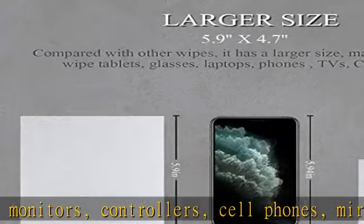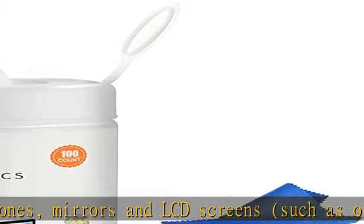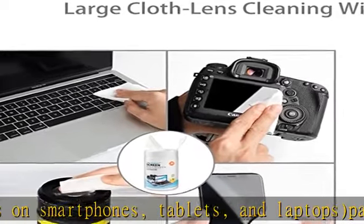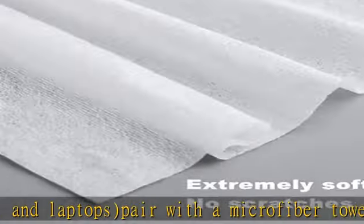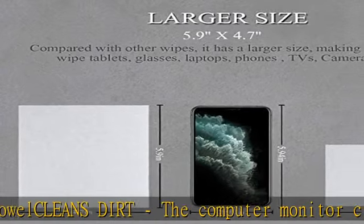Computer screen cleaner wipes include 100-count pre-moistened screen and electronics wipes — lemon scent, lint-free, anti-static, quick-drying. Instructions: check the lens before use, wiping to make sure the surface is free of any particles that might scratch the lens during cleaning. See the description to get this product today at the best price.